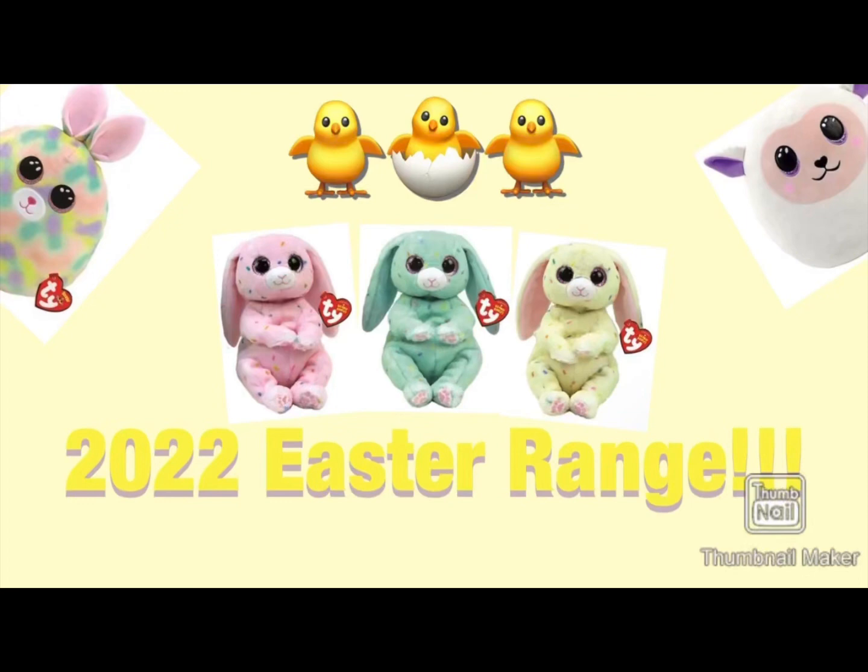That's all of the new Easter range. I'll be sure to do a video if I get any of them so you can see them in person. Thanks for watching this video.